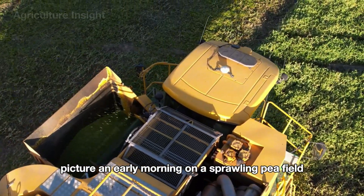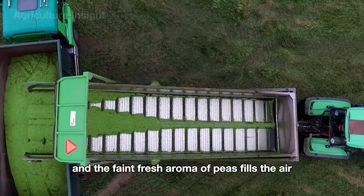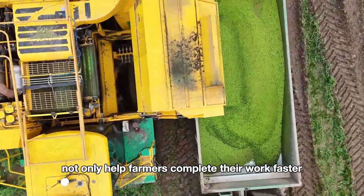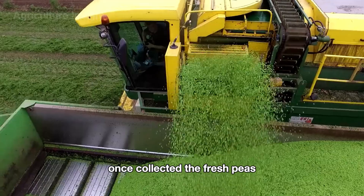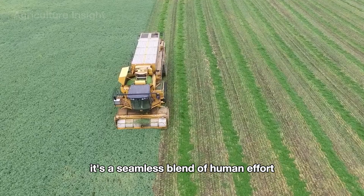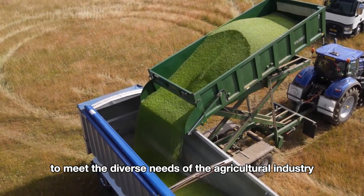Picture an early morning on a sprawling pea field, where massive harvesters line up in formation, slowly moving through rows of lush green pea plants. The hum of engines blends with the rustling breeze, and the faint, fresh aroma of peas fills the air, creating a harmonious and vibrant scene of agricultural labor. These modern integrated harvesters not only help farmers complete their work faster, but also ensure uniform quality for every pea harvested. Once collected, the fresh peas are promptly loaded into large storage bins and transported to processing facilities. Harvesting peas is a seamless blend of human effort and cutting-edge technology, with each tool bringing unique value to meet the diverse needs of the agricultural industry.